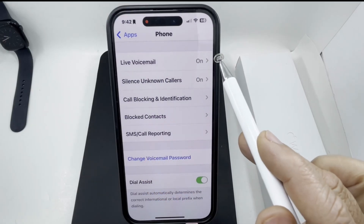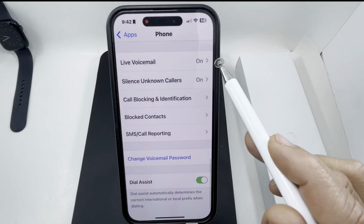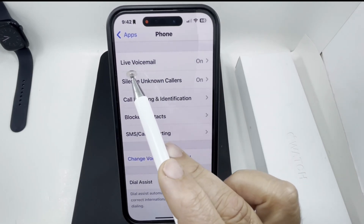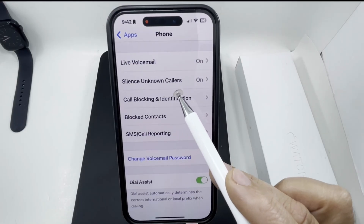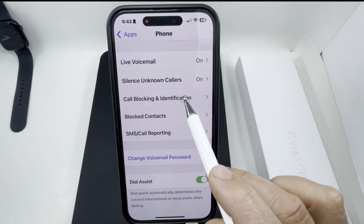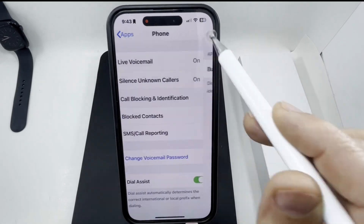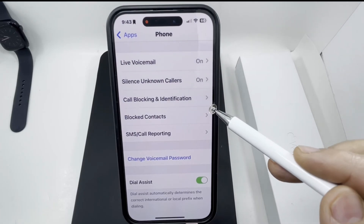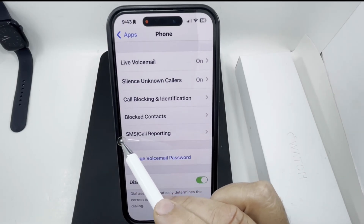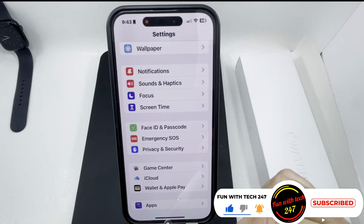You're also going to make sure 'Live Voicemail' is on. When an unknown call goes to voicemail, you can read the actual text message on your phone, as long as you're running iOS 17 or 18. The 'Call Blocking & Identification' option should also stay on. All three options — one, two, and three — have to be on. That's the first method, which is built right into the iPhone.